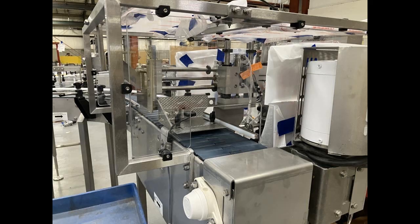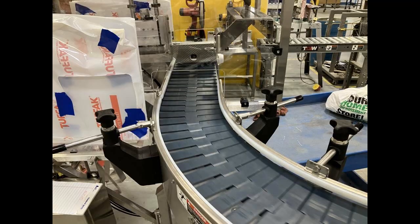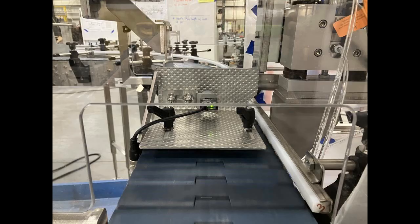For safety, clear polycarbonate operator guarding with a single-hinged operator access door and safety switch were incorporated.